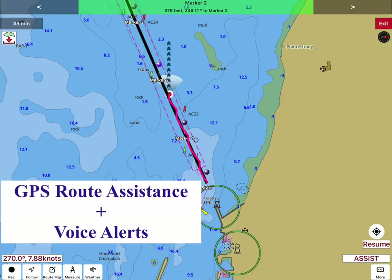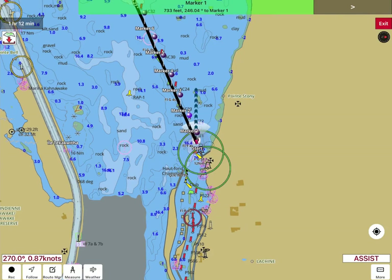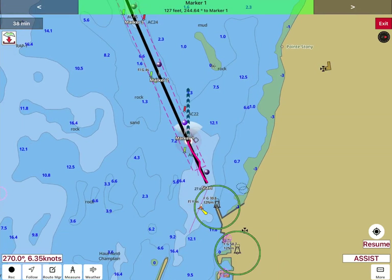You can use GPS to get route assistance for the plotted route. Route assistance uses GPS to ensure that the route is followed accurately. It gives voice prompts when approaching a waypoint, in addition to off-route alerts. It shows distance and heading to the next waypoint, and you can also see your speed and heading on the bottom left.